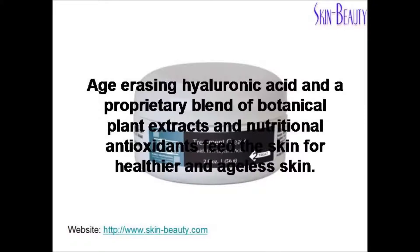Age-erasing hyaluronic acid and a proprietary blend of botanical plant extracts and nutritional antioxidants feed the skin for healthier and ageless skin.